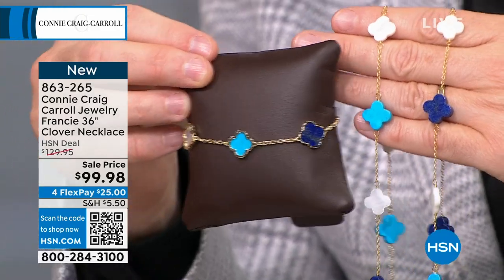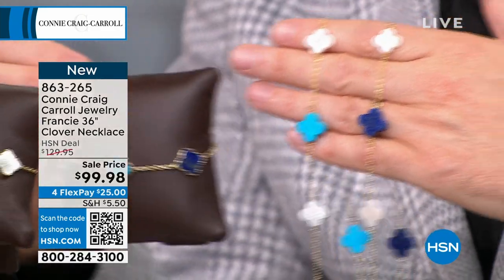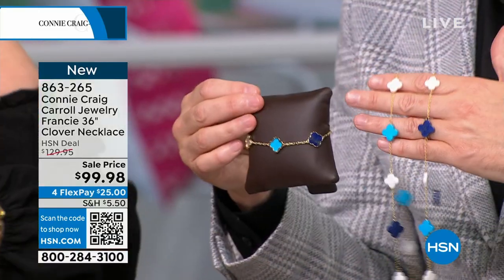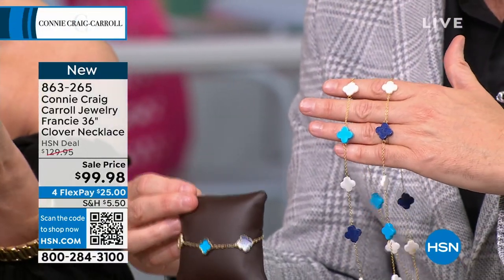The bracelet, by the way, is available in both options. You can see Connie has the All Mother of Pearl and I have the multi. If you'd rather go with a bracelet, go with a bracelet. If you can get the set, go for the set. I just think the length and the drama for spring and summertime is going to be picture perfect. And this has never been on the air — it's only been on hsn.com.